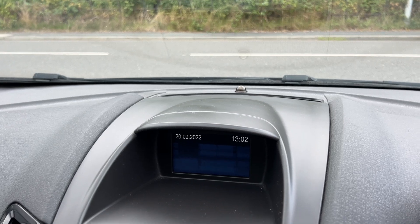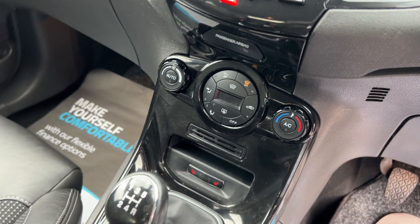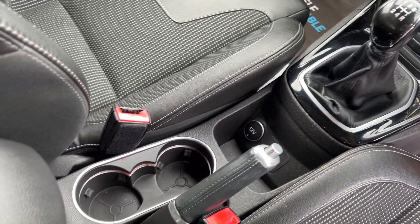It has a Sony DAB radio, heated screens, air conditioning, heated seats, five-speed gearbox, auxiliary and USB ports, and cupholders here.